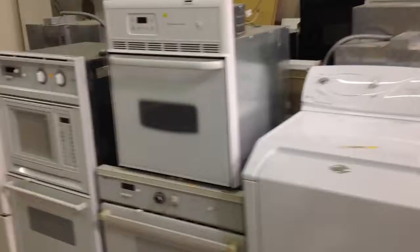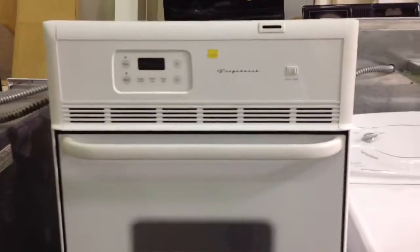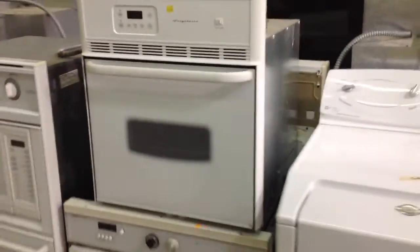What happens is these retail stores have a couple of scratch and dents and they're trying to get rid of those scratch and dents, so they donate them here. This is a used oven going for $90 — it's fairly brand new, has been used before, but again $90, you can't beat it.